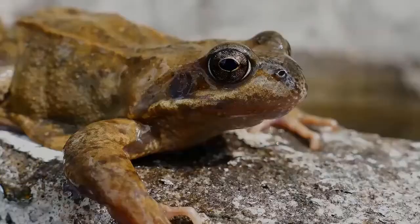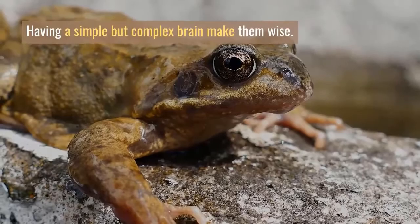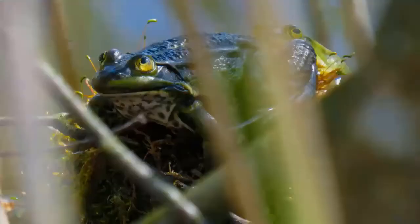Are frogs intelligent? Yes, of course they are. Having a simple but complex brain makes them wise.